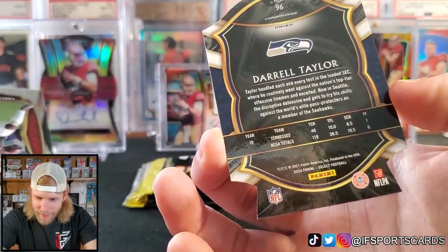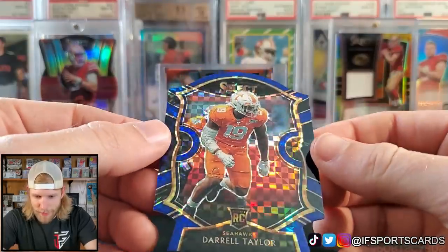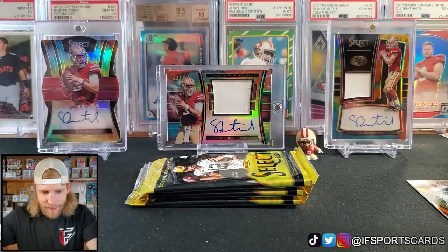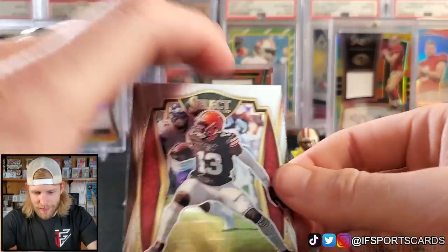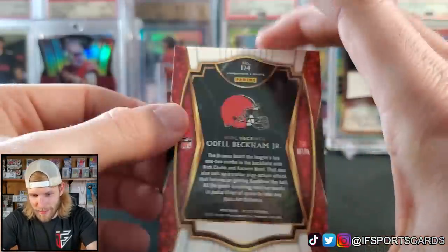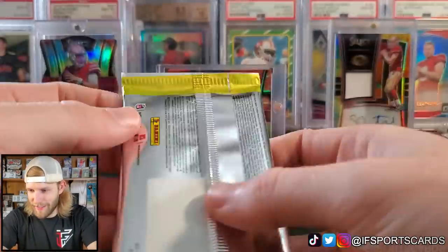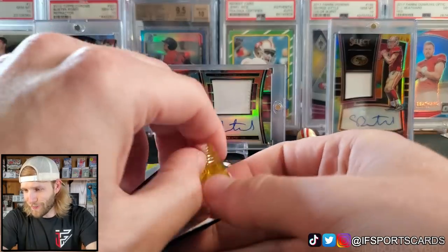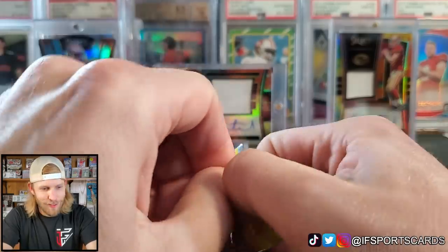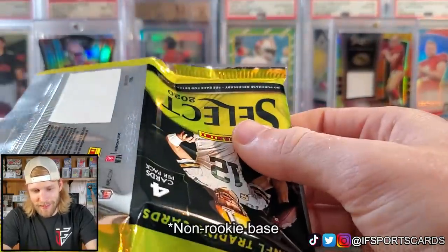We got a Darrell Taylor — another Seahawks. We got a Seahawks pack here. Seahawks blue die cut — this one has some cool design, looks fantastic. Not sure what this level is called; we'll figure that out. Did I show OBJ? I don't think I did — Odell Beckham Jr. base card, Premier level. Currently we have about one insert, three base cards, three die cuts, and about four rookies. Not a lot of base cards in here — pretty crazy.